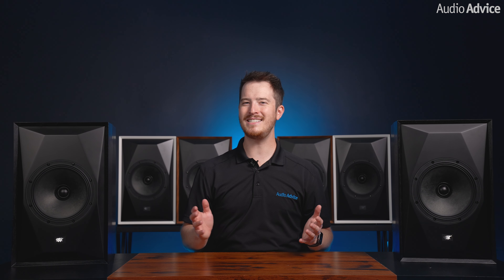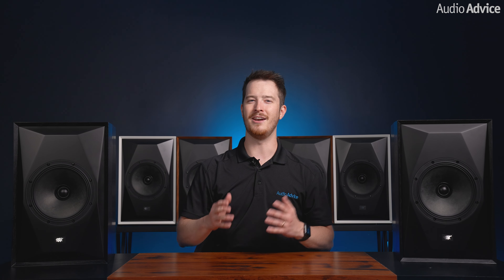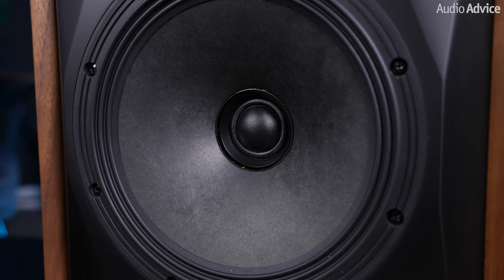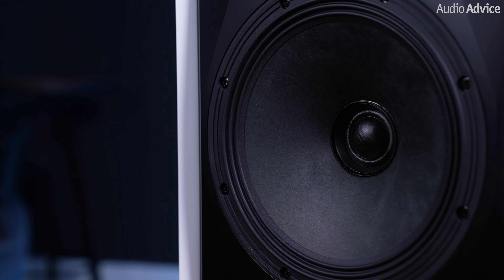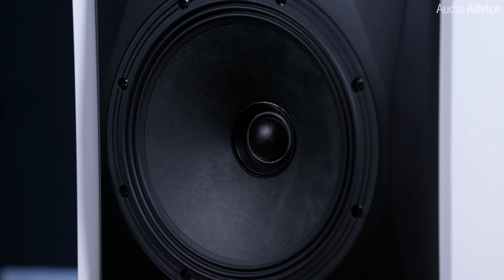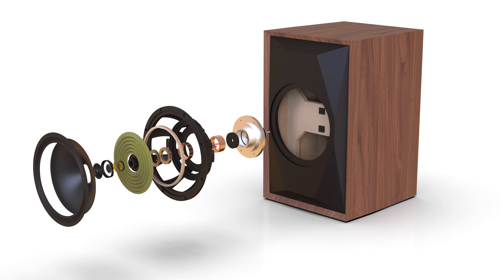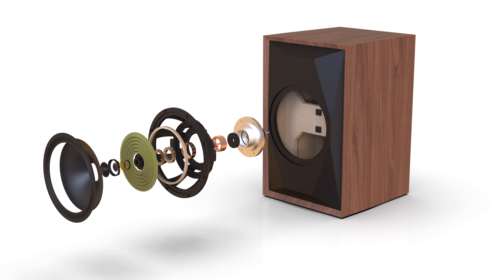What sets the Source Point 8 apart from its competition is its design in collaboration with renowned speaker designer Andrew Jones, incorporating the concentric driver design principle. The Source Point 8 coaxially mounts the tweeter in the center of the woofer cone, resulting in better time alignment, improved on-off axis performance, and more accurate sound reproduction. The twin-drive high-flux neodymium magnet structure further enhances the speakers' sonic performance, reducing intermodulation distortion.